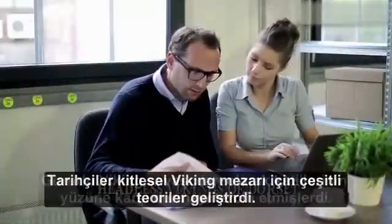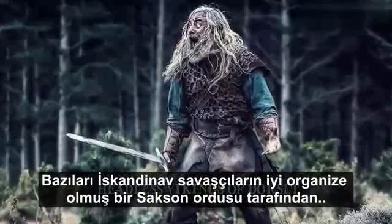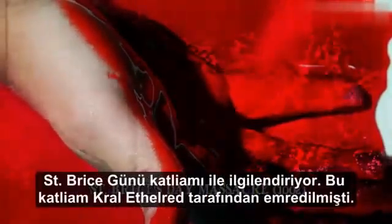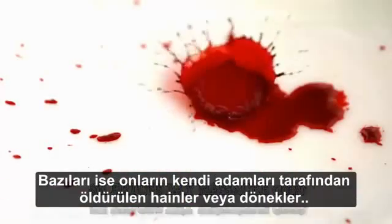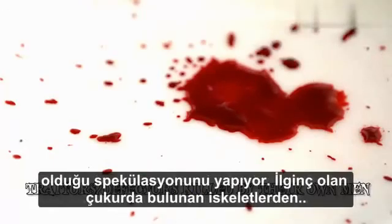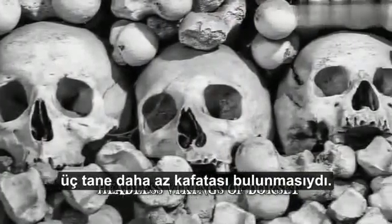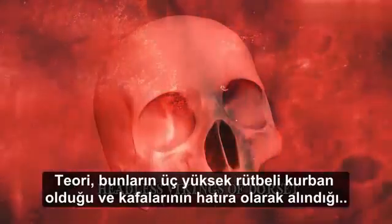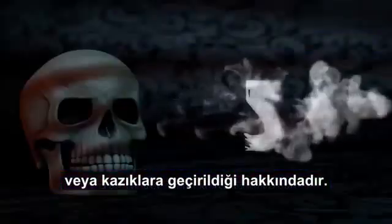Historians came up with various theories about the mass Viking grave. Some say the Scandinavian warriors were defeated by a well-organized Saxon army and forced to surrender. Some linked them to the St. Brice's Day Massacre of 1002, ordered by King Æthelred the Unready, and some speculated that they were traitors or defectors killed by their own men. Interestingly, there were three fewer skulls than the number of skeletons found in the pit. A theory is that there were three high-ranking victims who had their heads kept as souvenirs or placed on stakes.